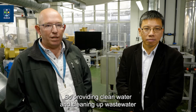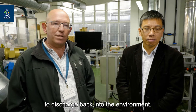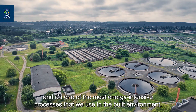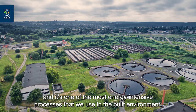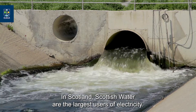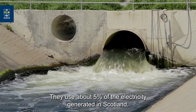I'm an environmental engineer and most of my research focuses on water technologies — providing clean water and cleaning up wastewater to discharge back into the environment. It's traditionally done by big water utilities and it's one of the most energy intensive processes in the built environment. In Scotland, Scottish Water are the largest users of electricity, using about 5% of the electricity generated in Scotland.